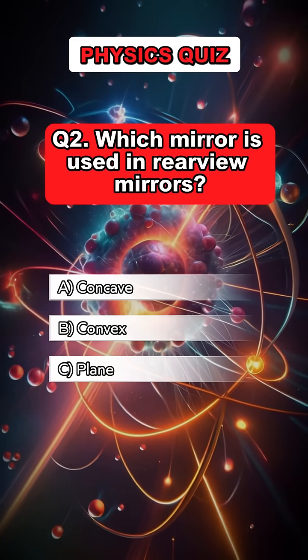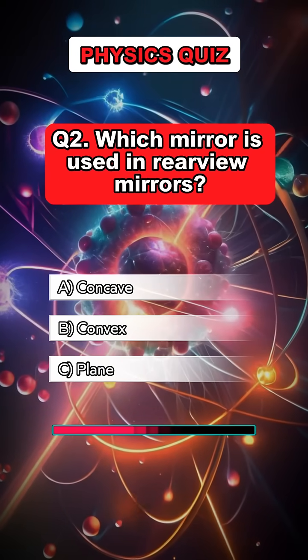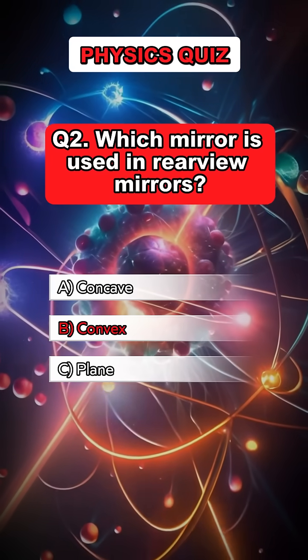Question 2. Which mirror is used in rear-view mirrors? Answer B. Convex.